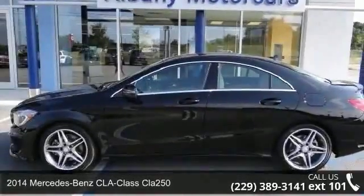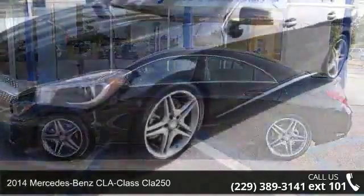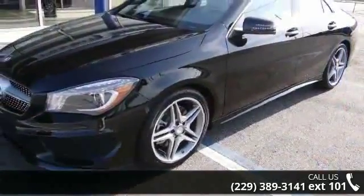Check out this 2014 Mercedes-Benz CLA Class CLA 250. Don't miss this great deal on a luxury vehicle.